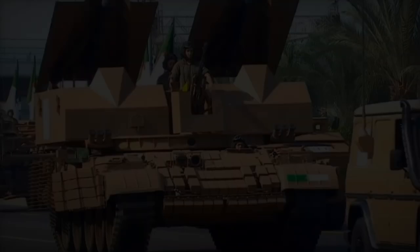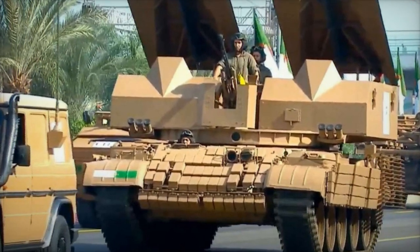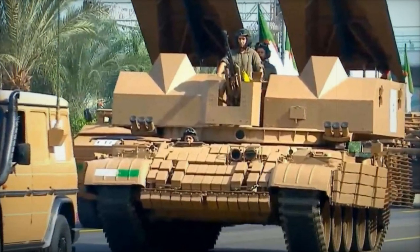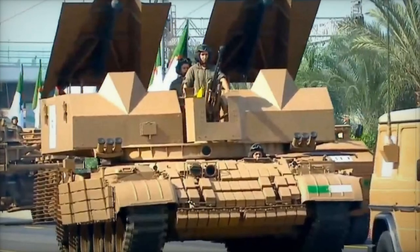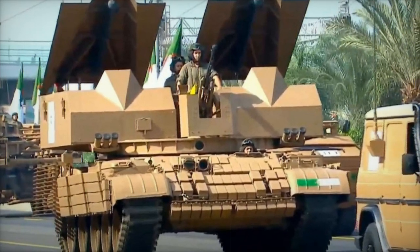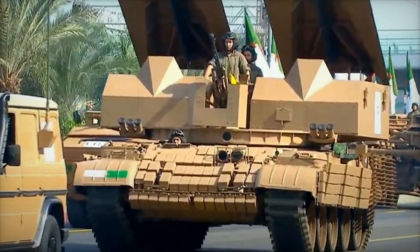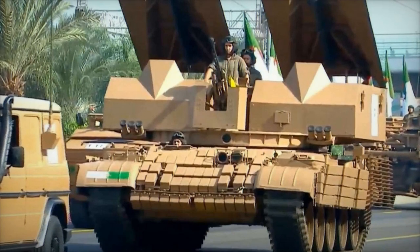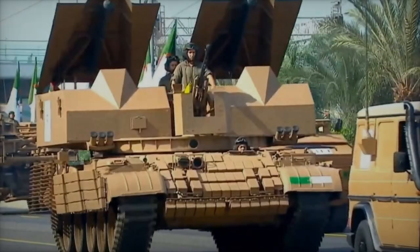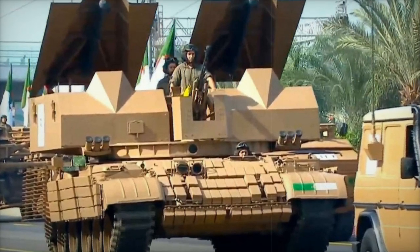This strategic approach optimizes resources and aligns with Algeria's broader goals of enhancing its domestic defense capabilities. With the introduction of this new combat engineer vehicle, the Algerian army significantly strengthens its combat engineering units, enhancing their ability to support armored columns and infantry in the critical tasks of clearing mines and obstacles. This development reflects Algeria's push toward self-sufficiency in defense production and showcases the effective integration of legacy components with modern engineering solutions.